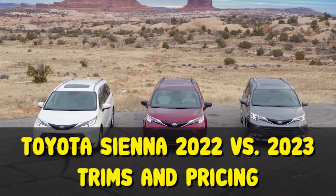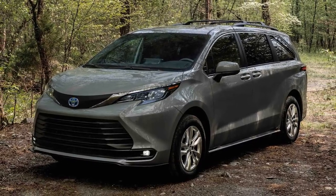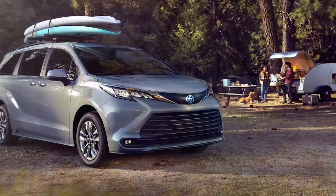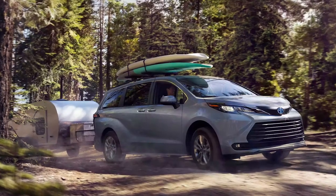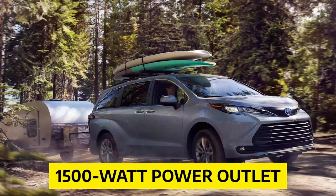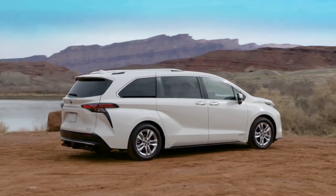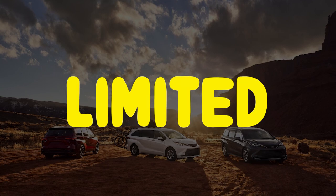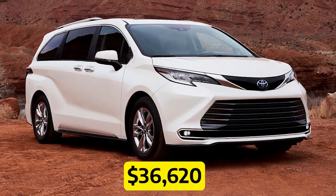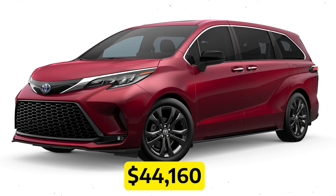Toyota Sienna 2022 versus 2023 — Trims and Pricing. For 2022, Toyota added a Woodland Edition model to the Sienna lineup. It comes standard with all-wheel drive, sports a 0.6-inch lift kit for better ground clearance, a roof rack, a tow hitch, and a 1,500-watt power outlet, priced at just about $46,835. Five other trims were also offered: the LE at $36,620, XLE at $41,910, XSE at $44,160, Limited at $48,860, and Platinum at $52,160.